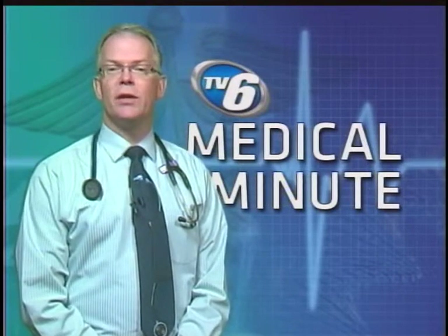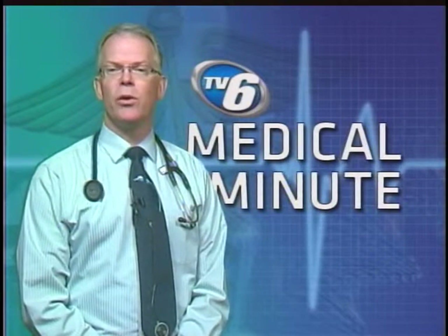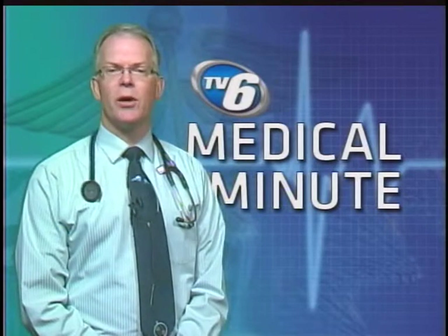Number one: oatmeal and oat bran. High-soluble fiber foods lower the bad, or LDL, cholesterol. About five to ten grams a day, which is about one and a half cups of oats.